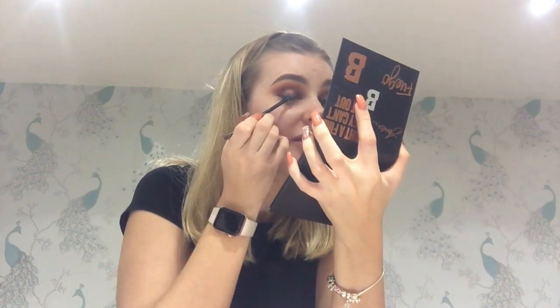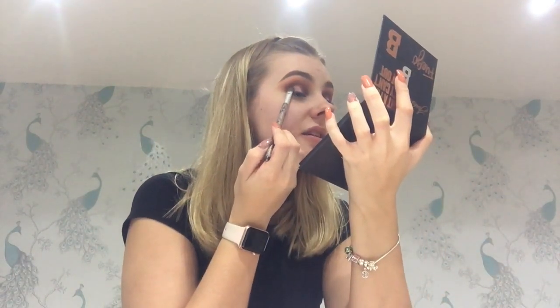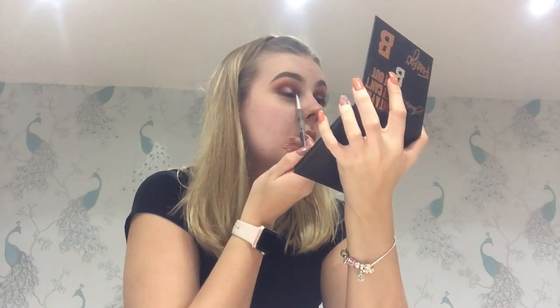Obsessed with this color. I'm going to flip my brush and go in with the highlighter called Gold Dust, putting that right in the center. Then going back in with Peanut and Mocha to really intensify the outer corner. If you need to go back into the shimmery shades at any point, just do it.